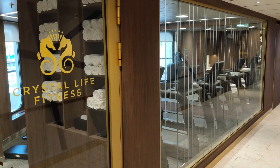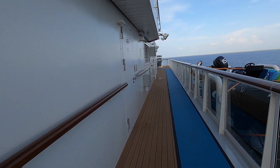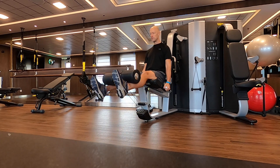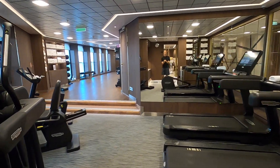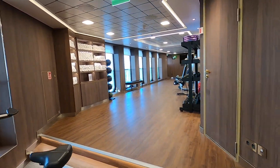The fitness center is the biggest I've seen on an expedition ship, or really any ship that carries just 200 passengers. The space offers everything needed for my daily workouts with free weights, weight machines, medicine balls, TRX cables, treadmills, ellipticals, bikes, and a huge floor space for stretching or yoga sessions.